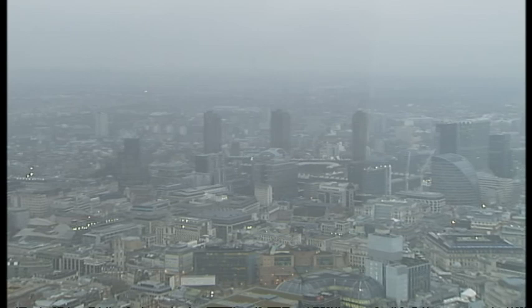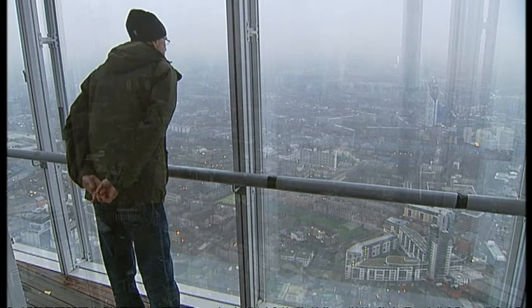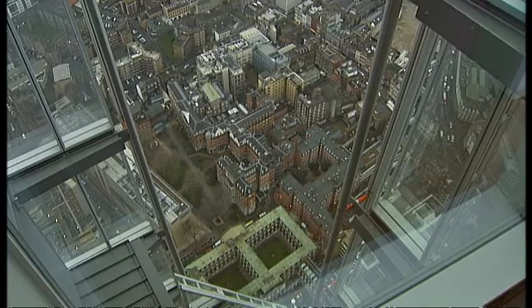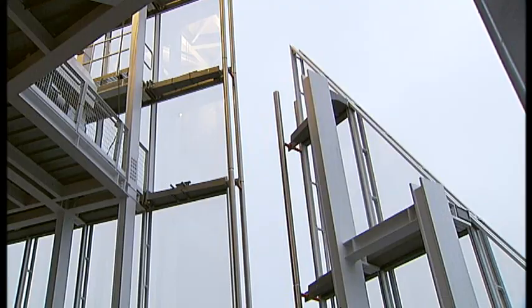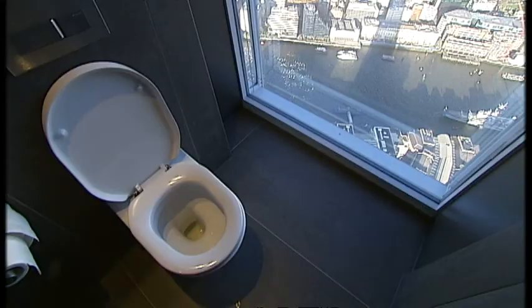Even on an overcast day, the view from the Shard is nothing short of spectacular — the capital and 1,000 years of history laid out in one complete panoramic scene. It's the experience that tourists and Londoners will be able to enjoy as of next month, either from the 68th floor or even higher and exposed to the elements. Here we are on the 72nd floor of London's highest observation deck at 800 feet — 360 degrees spanning 40 miles across the capital.